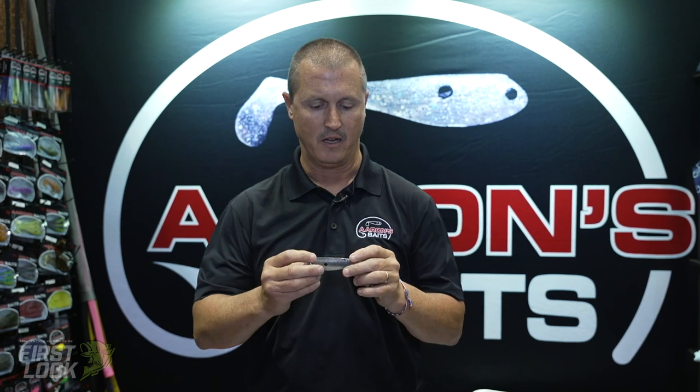Around docks it'll really smoke the bass early, late in the season, and even in the wintertime. This is my go-to bait, especially around docks.